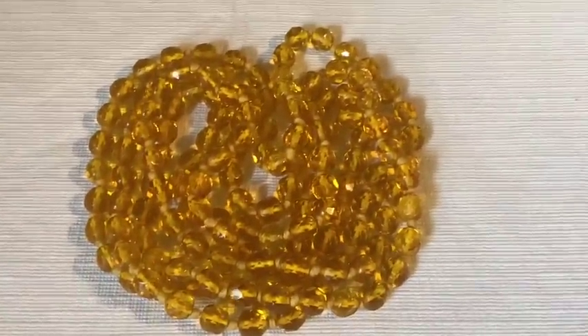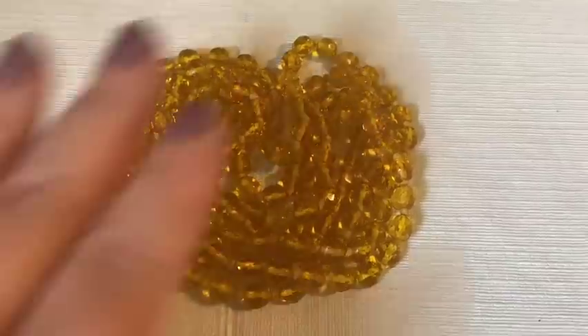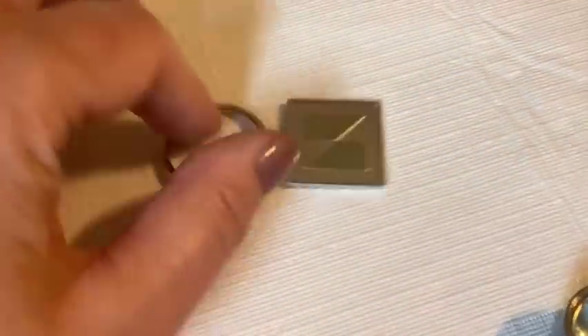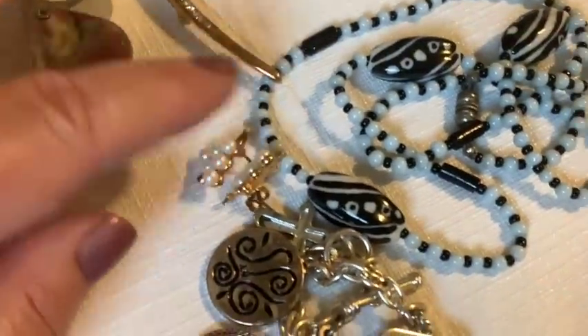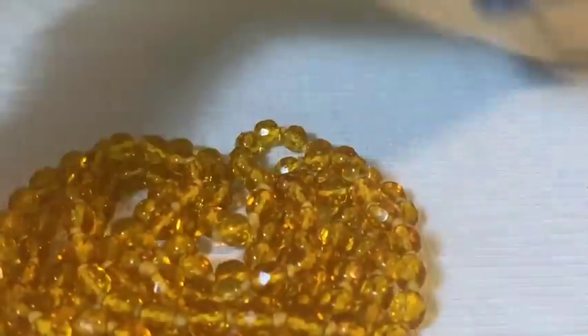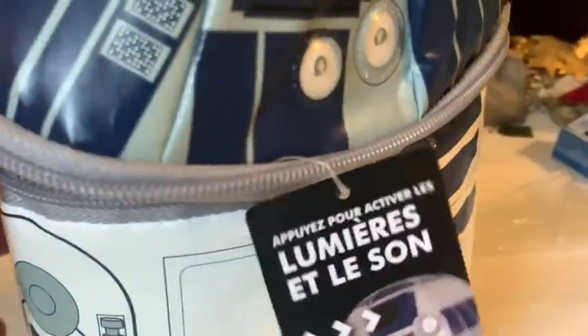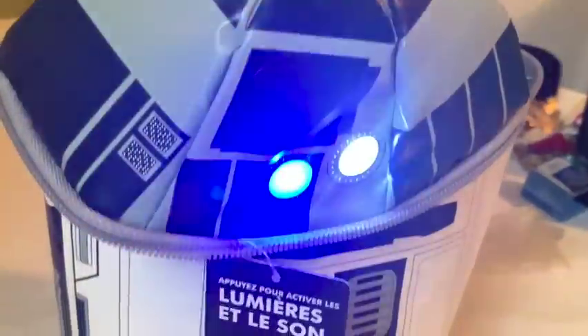The host wraps up, praising her mom's great eye for spending roughly $65 total — $30, $25, and $10 — on such a diverse haul. She says goodbye alongside the R2D2 thermos, expressing love for her mom and signing off with hugs and kisses.